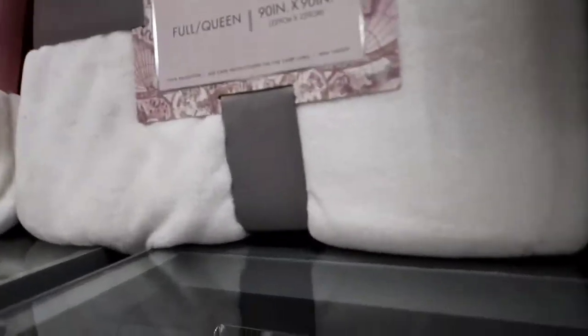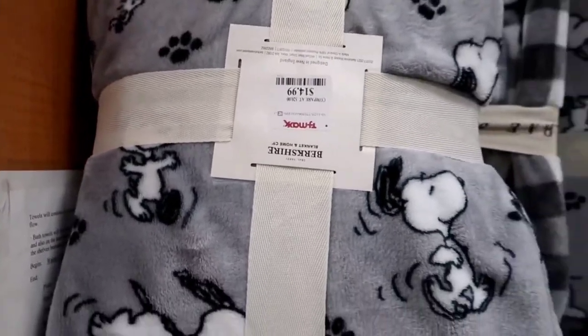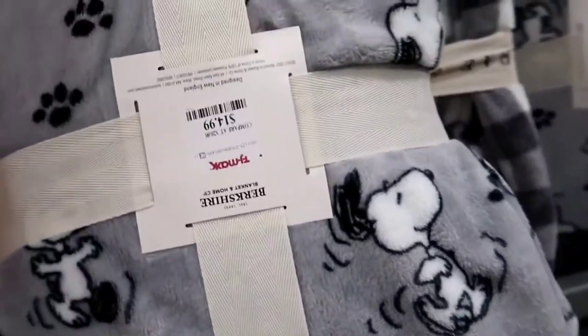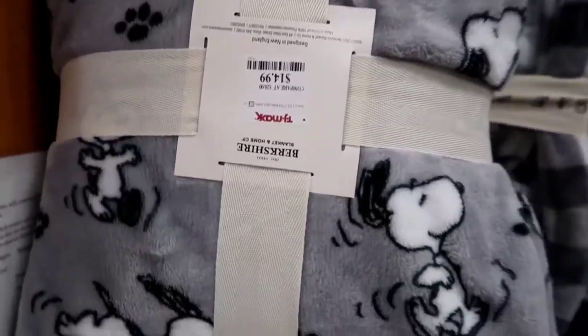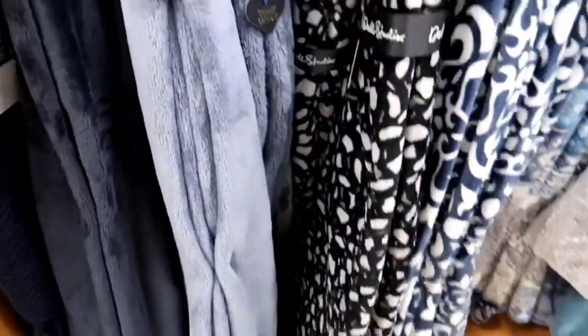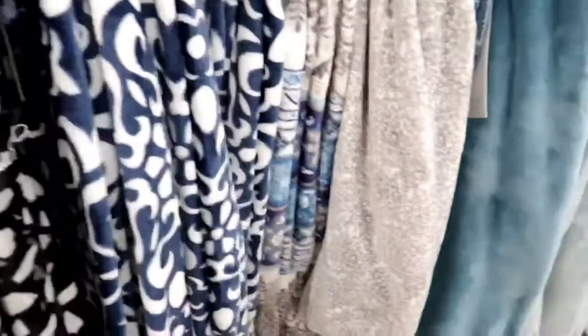I love a good throw — there's nothing like a good throw to keep me warm while I'm watching movies. I think that one was $29.99. They got Snoopy again — Snoopy's everywhere. That one's $14.99. Snoopy is in all the stores in the spring. Is Snoopy normally this popular, or is it just for spring, or just this year?